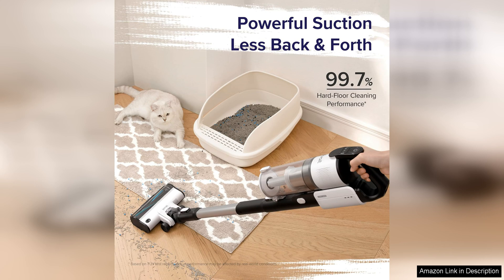Another great feature of the LEVOIT Cordless Vacuum Cleaner is its versatility. It comes with multiple attachments, including a crevice tool and a 2-in-1 brush, allowing you to clean a variety of surfaces and hard-to-reach areas.